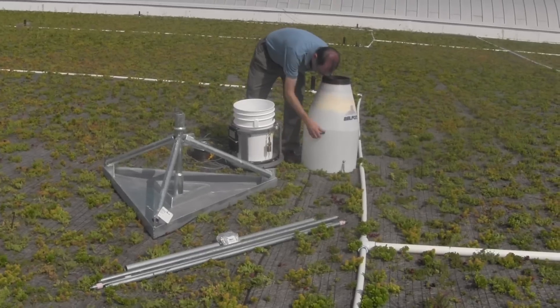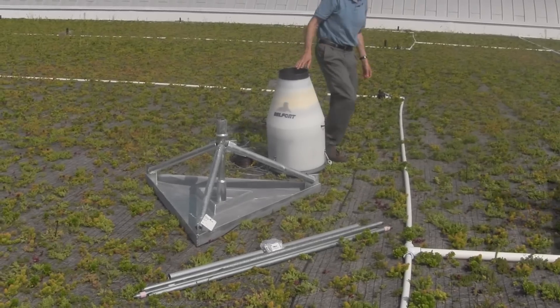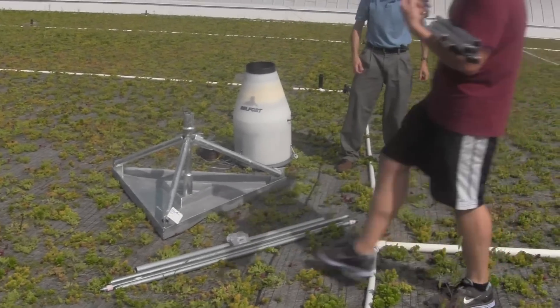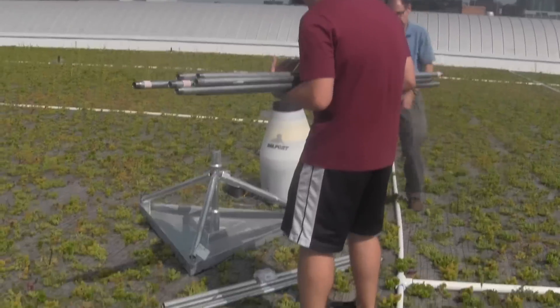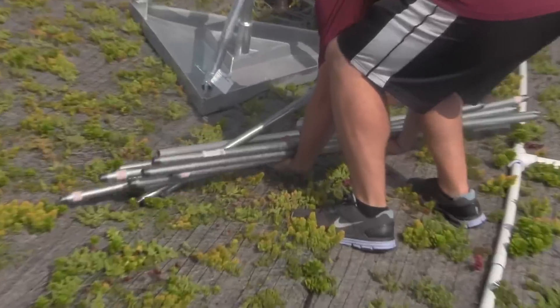Hard data is what these students are after, and to get it, they're setting up instrumentation — a large bucket to help capture rain and snow. This will help them determine how effective the rooftop is for reducing stormwater runoff.